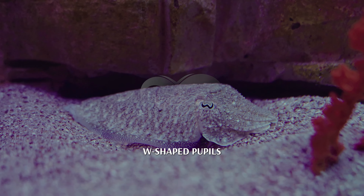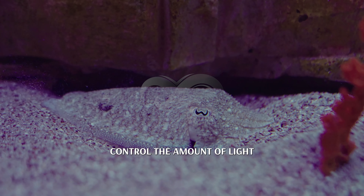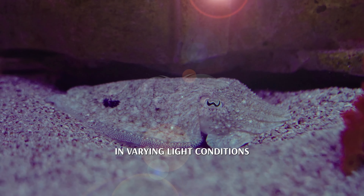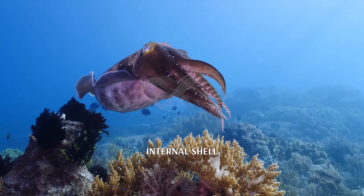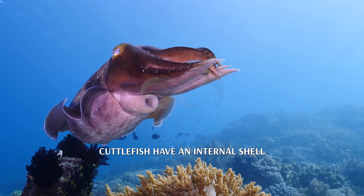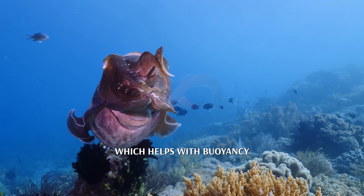W-shaped pupils: cuttlefish have unique W-shaped pupils that help them control the amount of light entering their eyes, providing excellent vision in varying light conditions. Internal shell: unlike their squid and octopus relatives, cuttlefish have an internal shell called the cuttlebone, which helps with buoyancy.